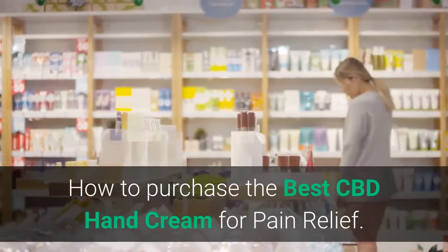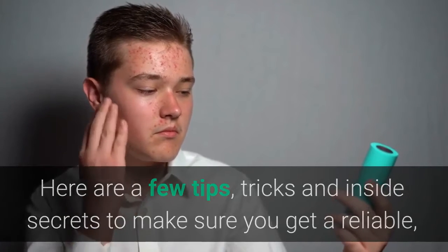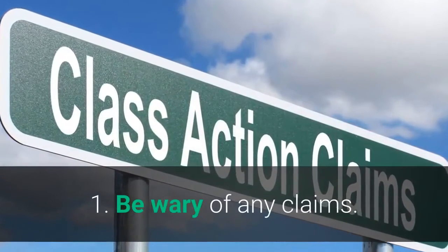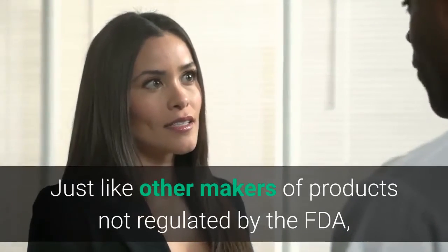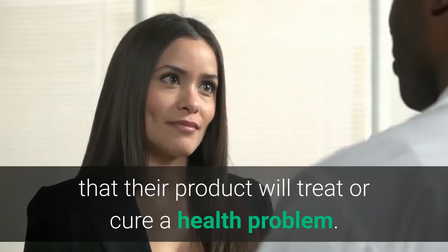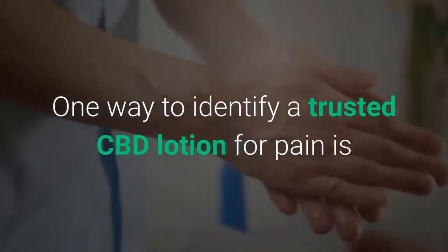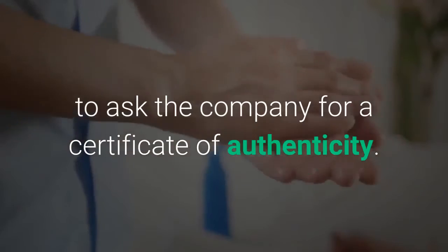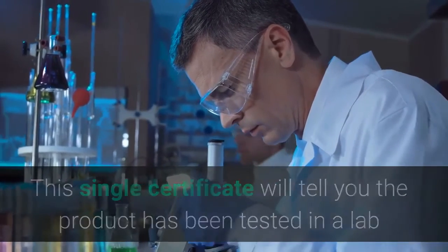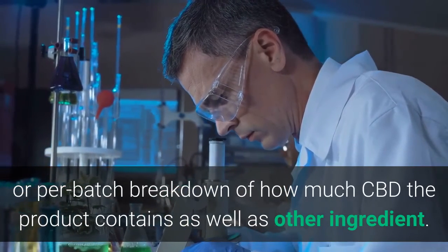So how do you purchase the best CBD hand cream for pain relief? Here are a few tips, tricks, and inside secrets to make sure you get a reliable quality product when shopping for CBD topical creams both online and offline. First, be wary of any claims. Just like other makers of products not regulated by the FDA, CBD cream makers are not permitted to say their product will treat or cure a health problem. Second, ask for a certificate of authenticity. One way to identify a trusted CBD lotion for pain is to ask the company for a certificate of authenticity. This single certificate will tell you the product has been tested in a lab and will give a per-lot or per-batch breakdown of how much CBD the product contains, as well as other ingredients that might be in it.